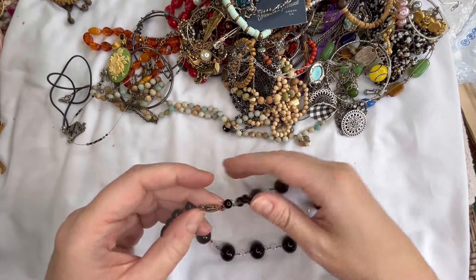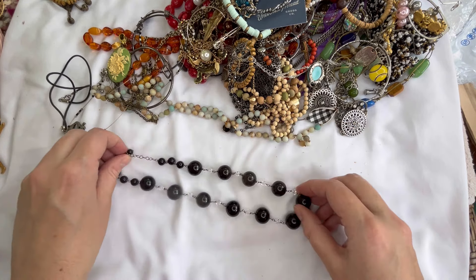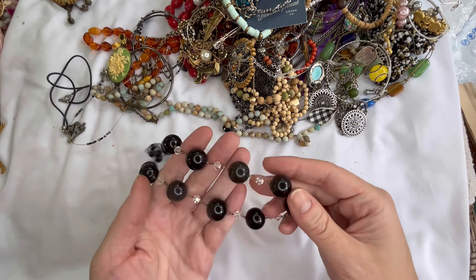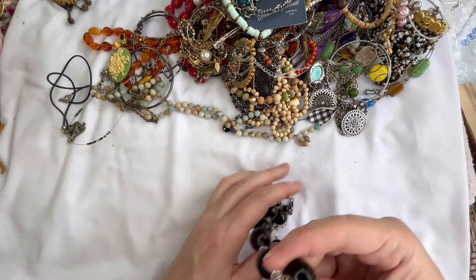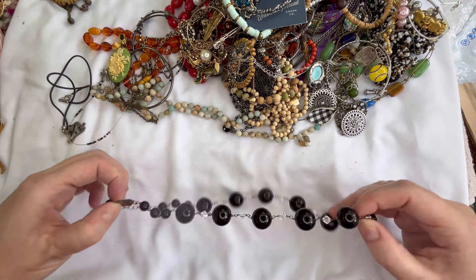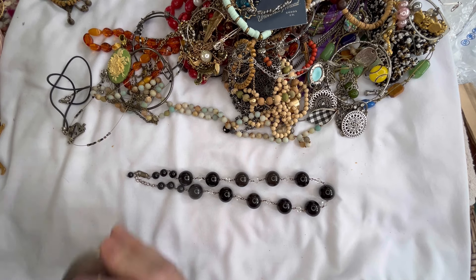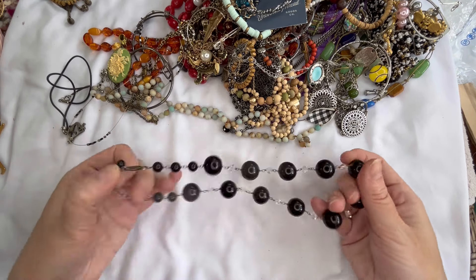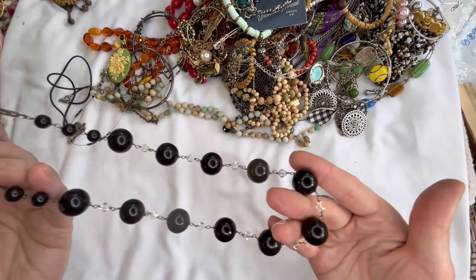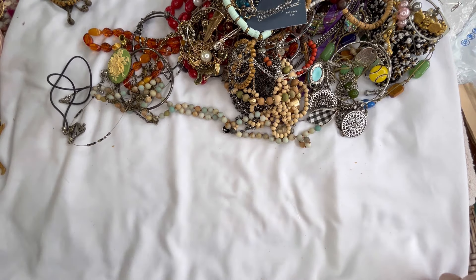Next I have another necklace. This one does show wear on the clasp but really nice beads — I believe those are glass — and they do have spacer beads with a faceted clear rhinestone. So really pretty, it could use a cleaning. Let me make sure that's not a sterling clasp on there. No, it is magnetic. So we'll just do three dollars on that one. The beads and everything look like they're in good shape, just wear on the clasp.